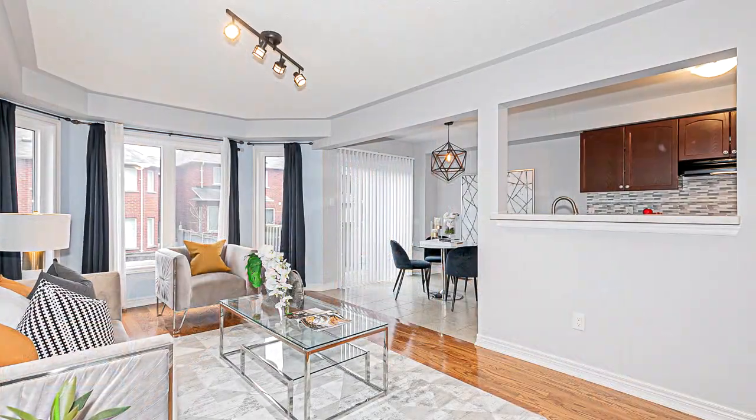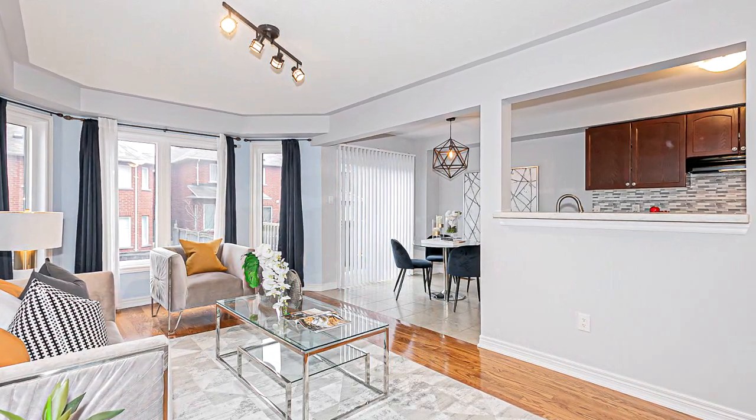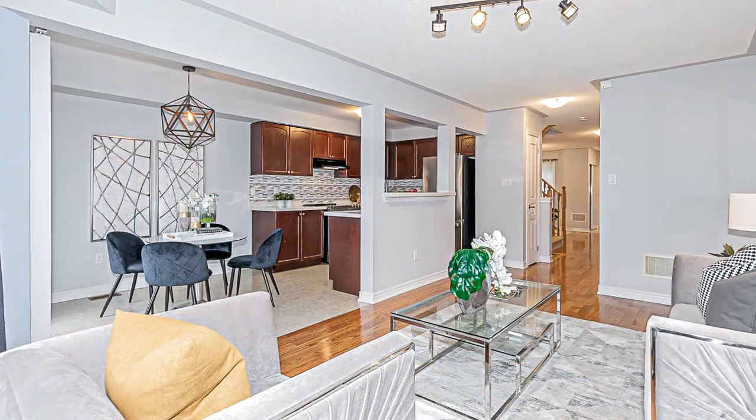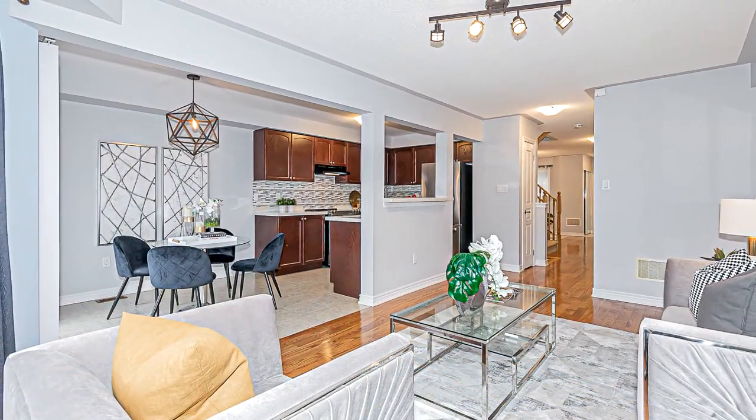Master bedroom with large walk-in closet and a separate large closet. Bright master en suite with upgraded granite countertop. Second floor with laminate flooring.